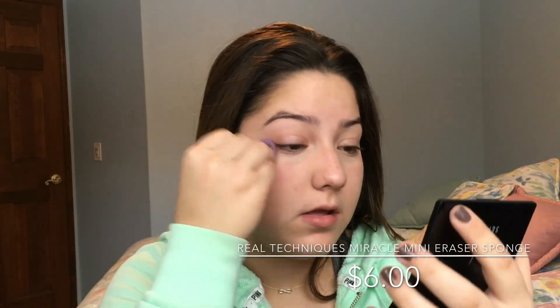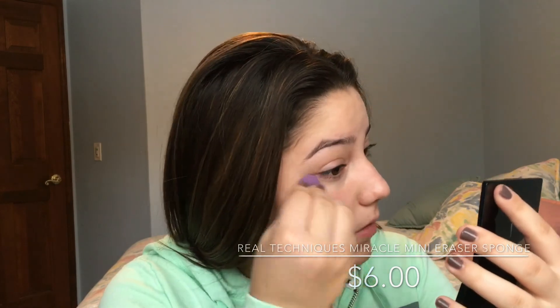I also have another Real Techniques sponge — I forgot what this one's called, but it's just a little baby blender and it's also got that slant. So I'm going to use this to go underneath my eyes and make sure everything's all blended out. Now we're going in with foundation. The foundation I'm using today is the Bare Minerals Blemish Remedy foundation — it's just a powder foundation. I personally do not like Bare Minerals in general, but I love, love, love this foundation. I'm in the shade Clearly Pearl because I'm extremely pale in winter.